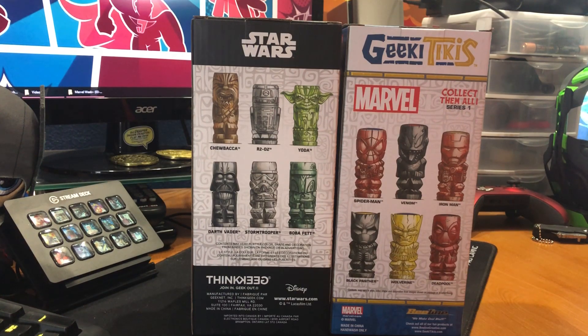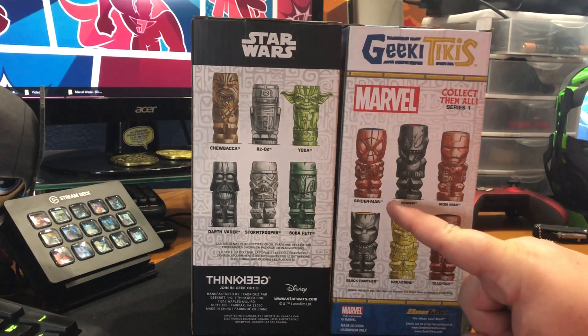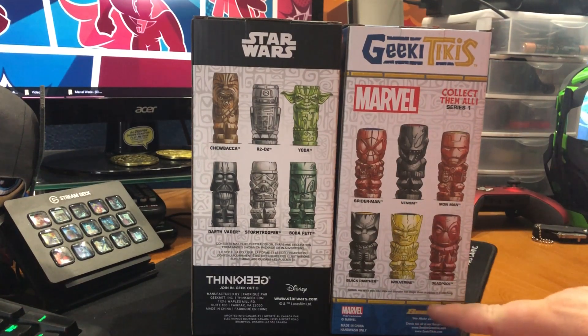They have these awesome little mugs, as you can see. Series 1 from Marvel has Spider-Man, Venom, Iron Man, Black Panther, and Wolverine. And then Series 1 of Star Wars had Chewbacca, R2-D2, Yoda, Darth Vader, and a Stormtrooper to go with Boba Fett.